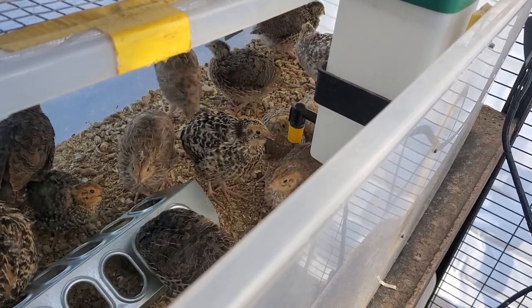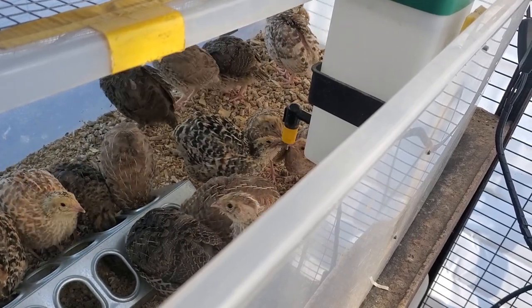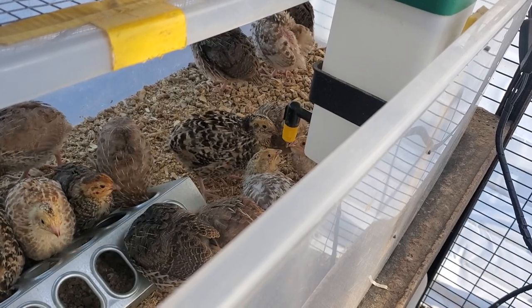Everyone looks great. The birds are feather sexable — anyone with speckled chests are girls, anyone with solid chests are boys.